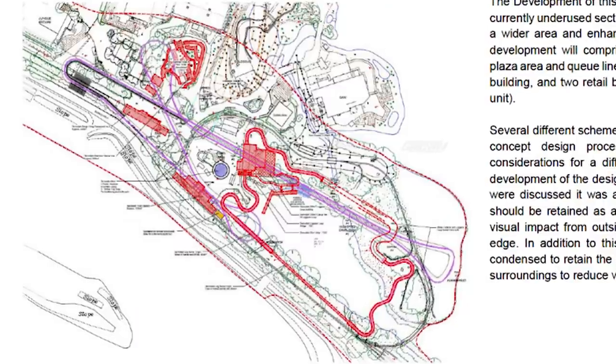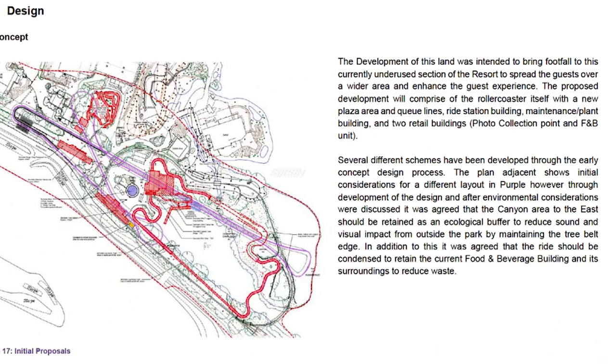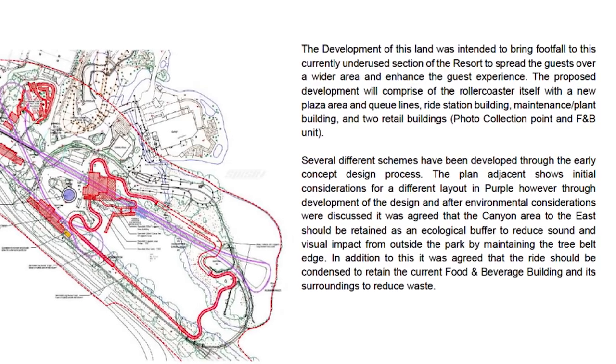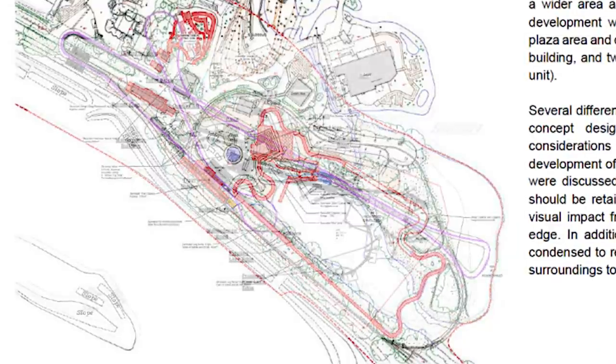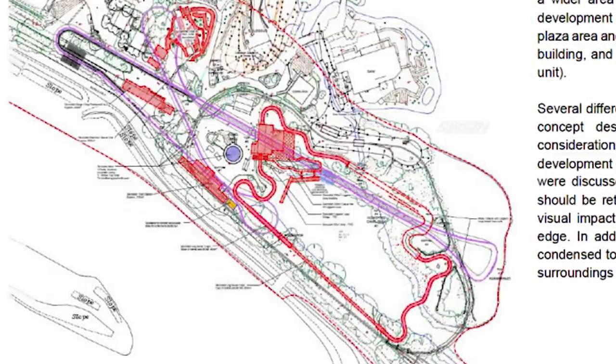Essentially the reasons this layout was further developed were: firstly it interfered with too many food and beverage units — they would have had to remove the current Burger King food unit from Old Town. They also stated that the ride overall just wasted a bit too much space, sprawled over a massive area. It would have required the removal of Slammer as well as the Burger King unit and Logger's Leap. Another issue was that it crossed the canyon area of Platform 15 — a naturally very beautiful part of the park that we rarely get to see unless doing the Fright Nights maze. They wanted to keep this as a buffer for noise and visual impacts from outside the park, so Project Exodus doesn't go as far as this, keeping it hidden among the trees.